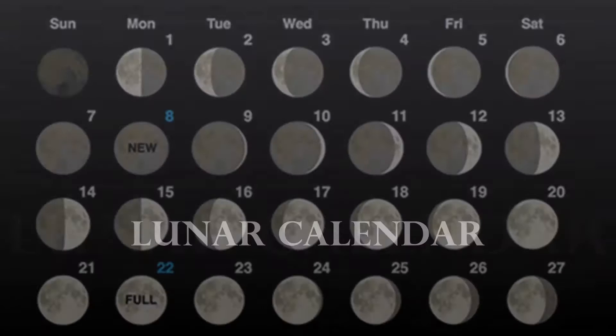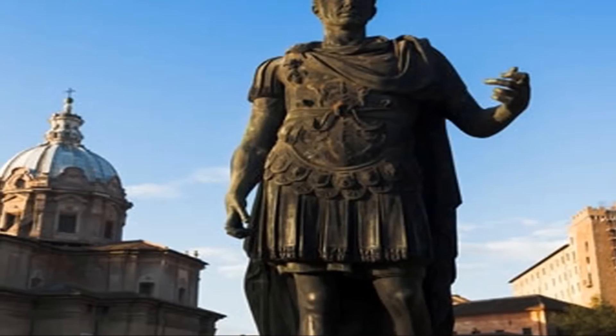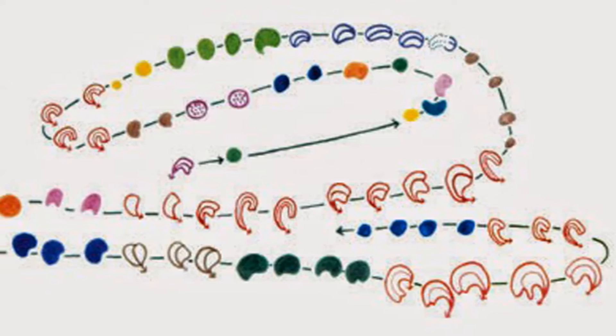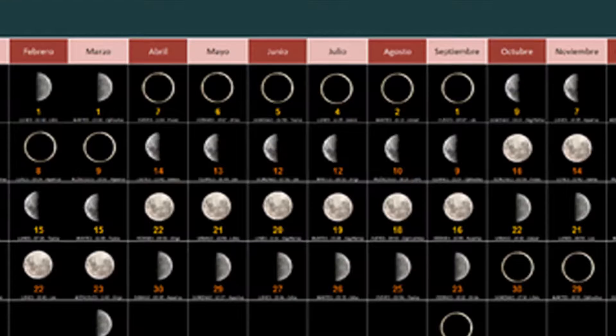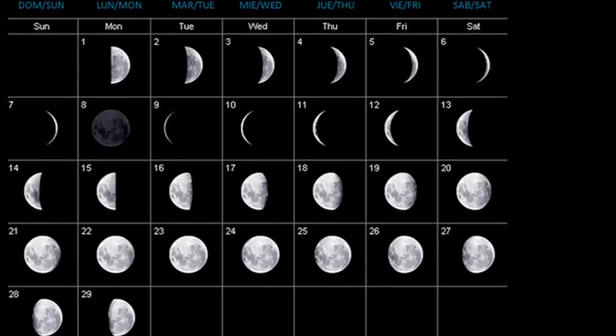Early humans used a lunar calendar to record the passing of time. The earliest known lunar calendar is in the Lascaux caves in southwest France, dating from around 15,000 BCE. Various series of spots represent half of the moon's nearly monthly cycle, followed by a large empty square which perhaps indicates a clear sky.